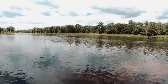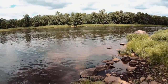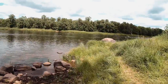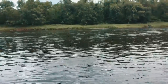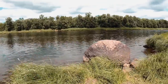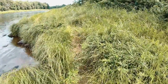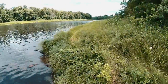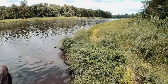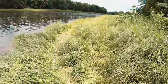It looks like it drops off. We were told it's not that deep, but I don't know for sure. There's a nice big rock over here. There's a trail kind of going along here — this might be a deer trail. You can see how it's kind of packed down, pretty typical of animals in the wild. That's probably a white-tail deer trail.